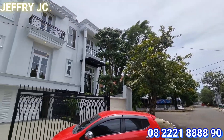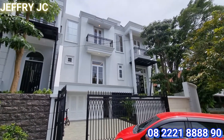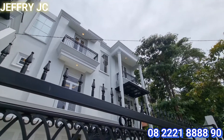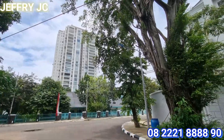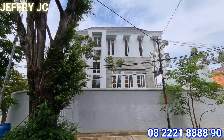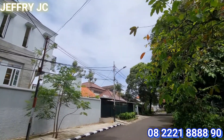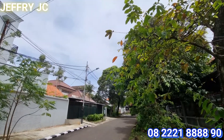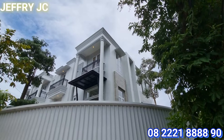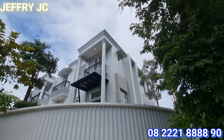Sebelum kita masuk ke dalam rumah, kita lihat daerah sekitarnya. Sobat JC bisa lihat, fasad depannya memiliki desain American style. Ini di sisi samping dari rumah, mengingat rumah ini terletak posisinya di hook. Row jalan di depan rumah pun lumayan besar sobat JC. Terlihat megah ya.